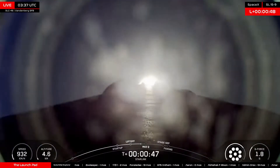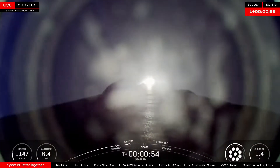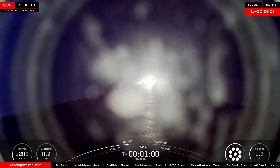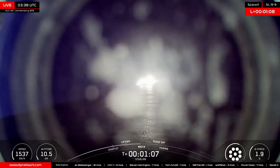Falcon 9 currently traveling — power and telemetry nominal — 900 to 1,000 kilometers an hour in speed. Currently experiencing 1.9 G's. You see it throttling back there, now down to 1.4 G's as we approach Max-Q. Falcon 9 is supersonic, throttling back up through supersonic.